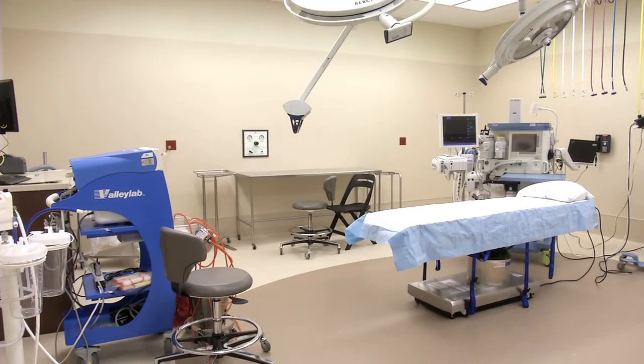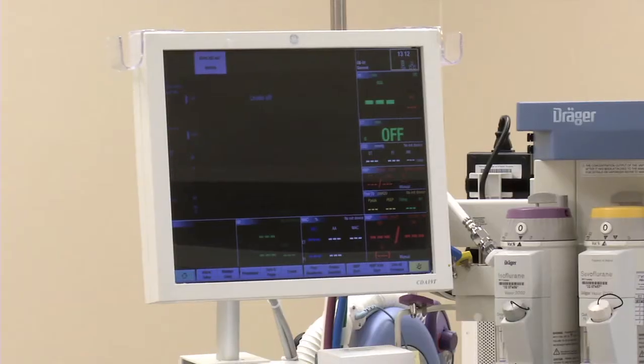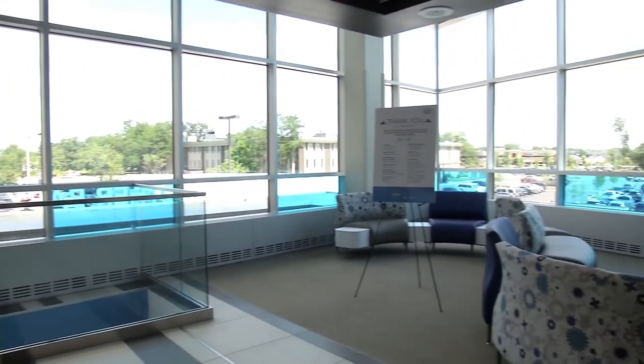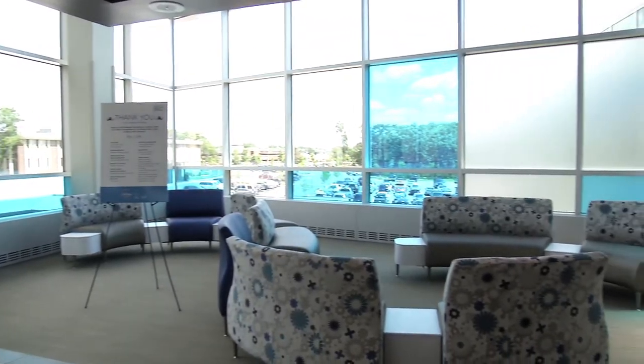The motto of the Mother Baby Center at Mercy is: a great place to have a baby, a great place to be a baby. This center expects to have 3,500 deliveries a year. The babies and families that come through here have a lot to look forward to.